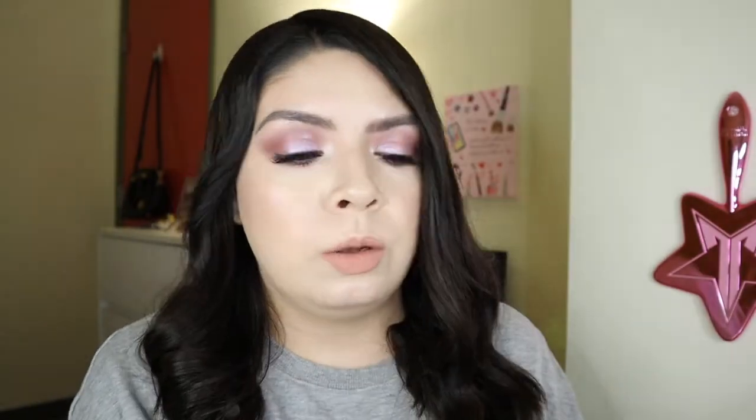This one thankfully came with a card. The one I got last month did not come with a card. The theme for this month is D-Oasis. This is like so pretty. And over here it just has all of the information and pricing on the products included in the box. I have variation number 23. So the first product in here, which I'm really happy about — I feel like I'm one of the very few people that are actually happy about this.